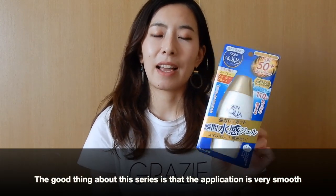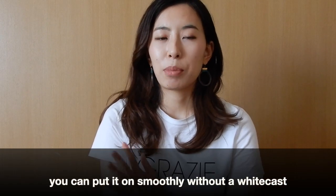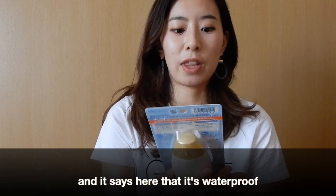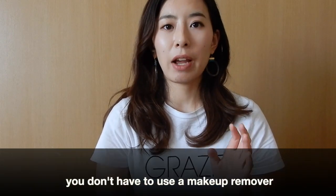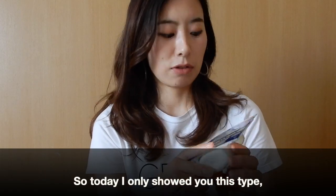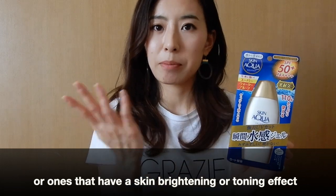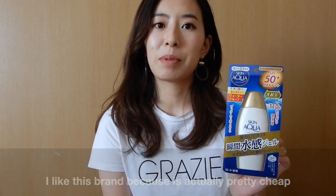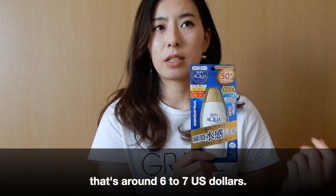The good thing about the Skin Aqua series is that the application is very, very smooth. The sunscreen has a gel texture and you can put it on very smoothly — it doesn't have a white cast and you can use it on your face and your body. It's waterproof and sweat resistant, but you can wash it off with normal soap, so you don't need a makeup remover. It's very gentle on your skin. This contains 110 grams and costs around 600 to 700 yen, so about 6 to 7 US dollars.